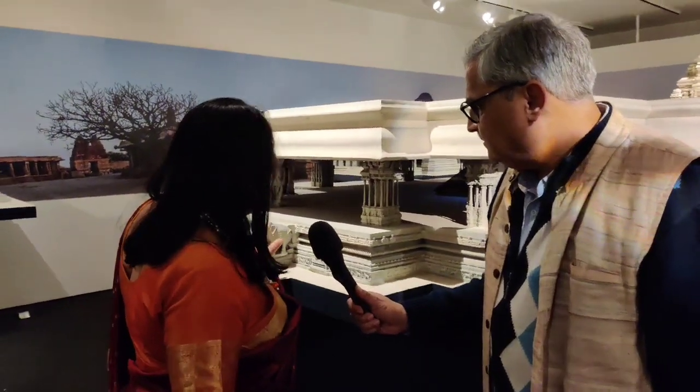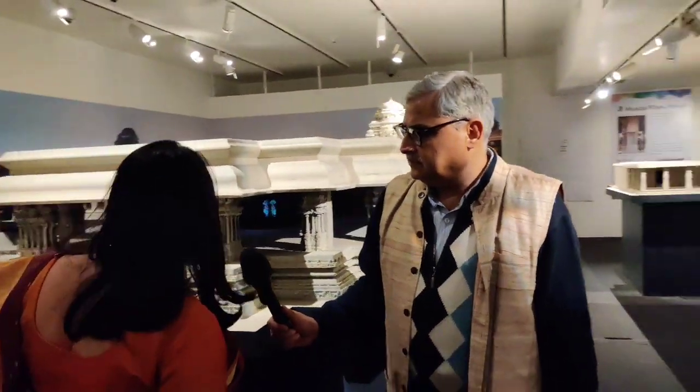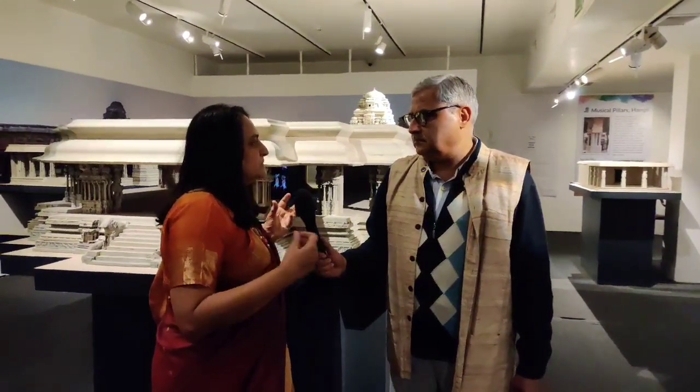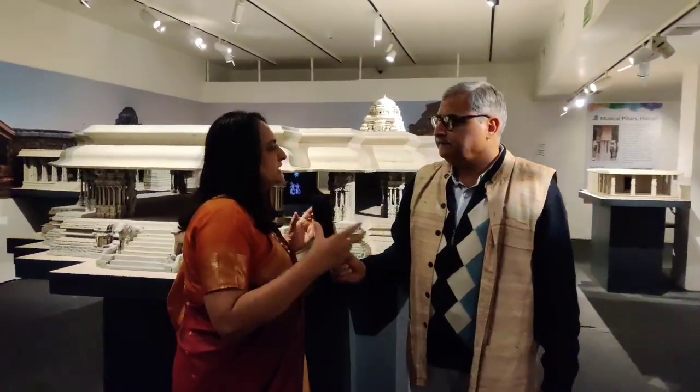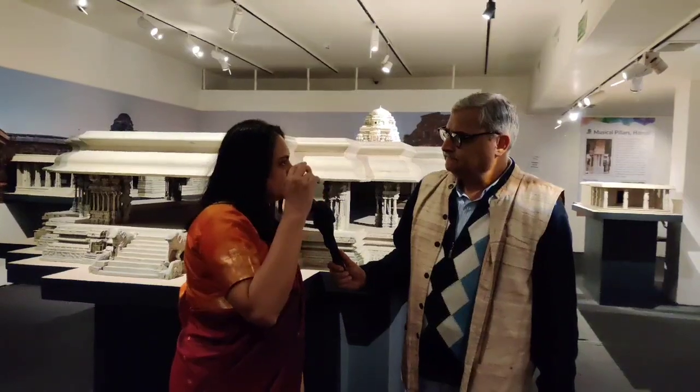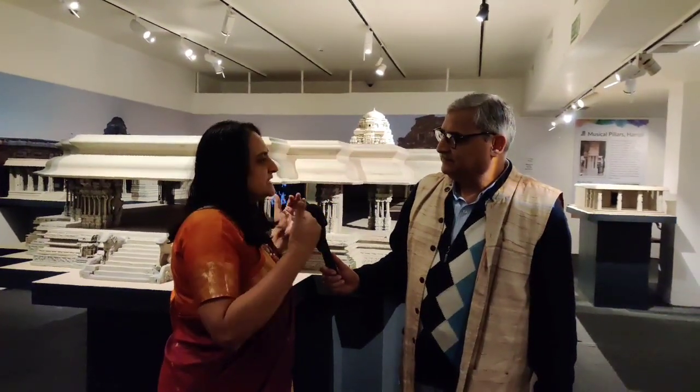There's a technology called inpainting, which you can do to repair murals, but 3D inpainting is more challenging and is at an inception stage. That was one of the projects with IIT Madras — trying to take 2D inpainting into 3D. So there are many technical challenges being addressed through this project, and there's a lot of synergy and excitement to take it to the next level.